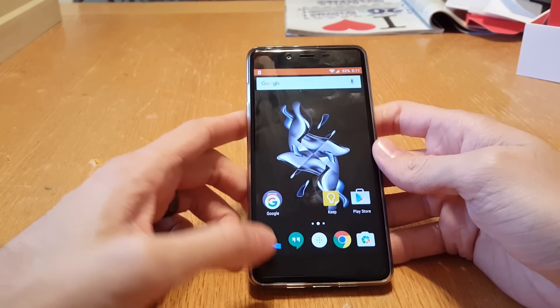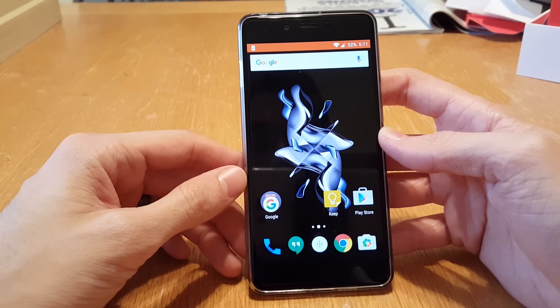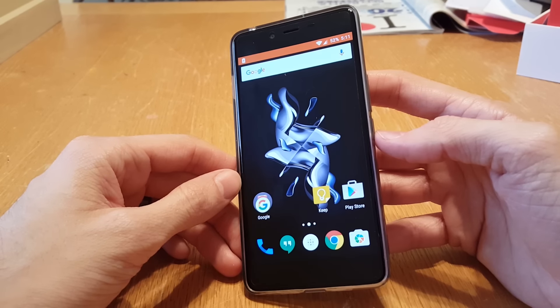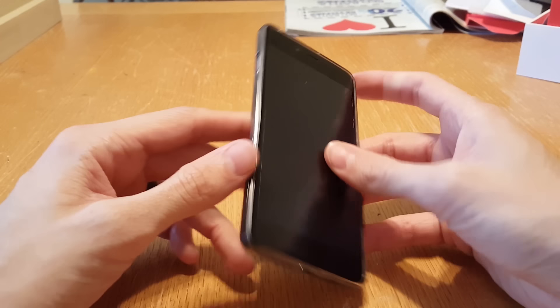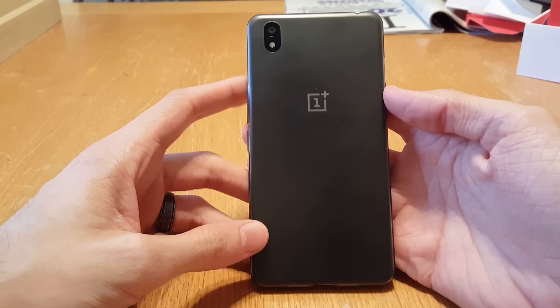That's about it, guys. I just wanted to make a quick video showing you my experience with the OnePlus X's battery life. Leave a comment below if you like these videos or want me to do a different video showing off other features of the OnePlus X. Thanks for watching, guys.